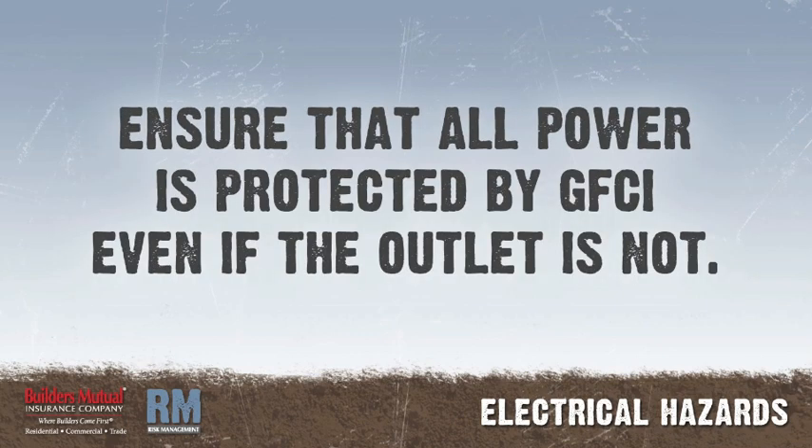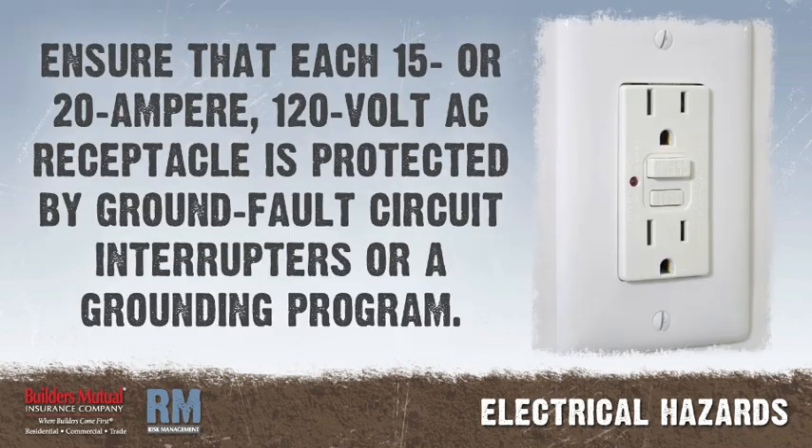Ensure that all construction power is protected by GFCI even if the outlet is not. Ensure that each 15 or 20 ampere, 120 volt AC receptacle not part of the permanent wiring of the building is protected by either ground fault circuit interrupters or an assured equipment grounding program.